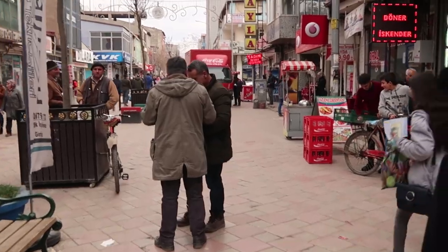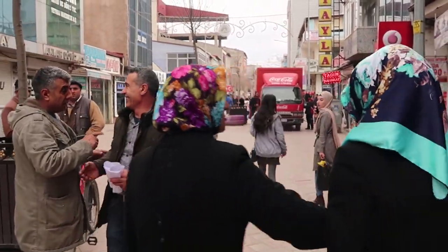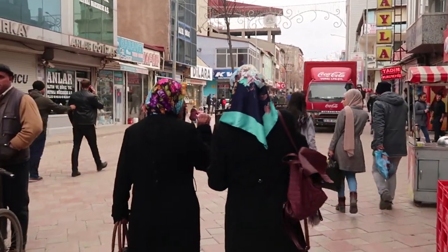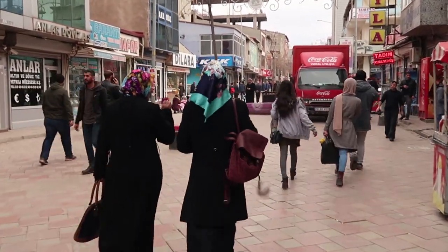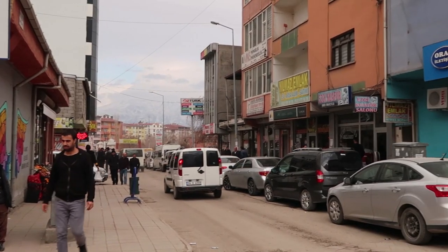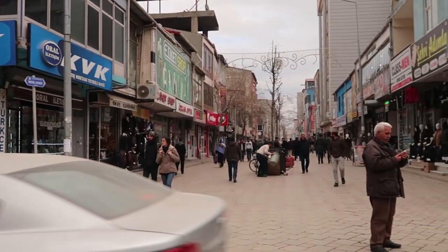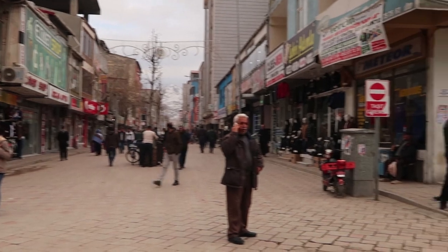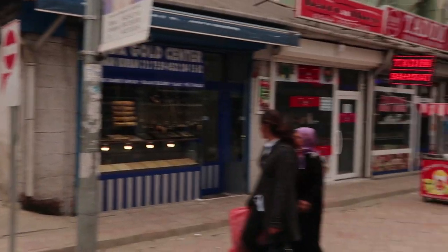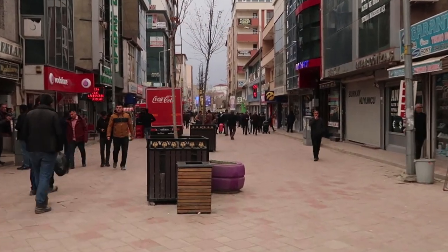Here is very close to the border of Iran, so you can see a lot of people from Iran. Basically, this city is surrounded by mountains, and this is the whole city center.